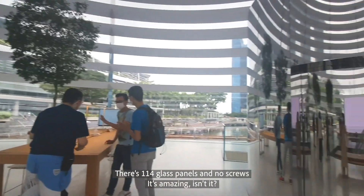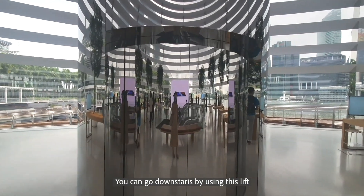According to Sharfik, this building was modeled after the Pantheon in Rome. The building is made of 114 glass panels without any secondary support — isn't that amazing? And this is the elevator you can take to go down.